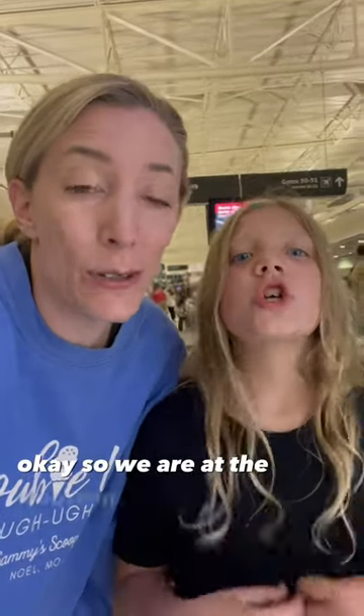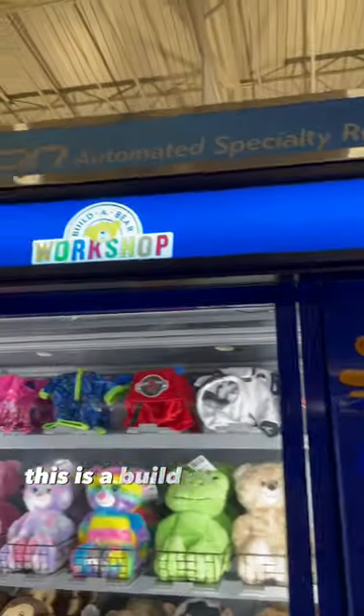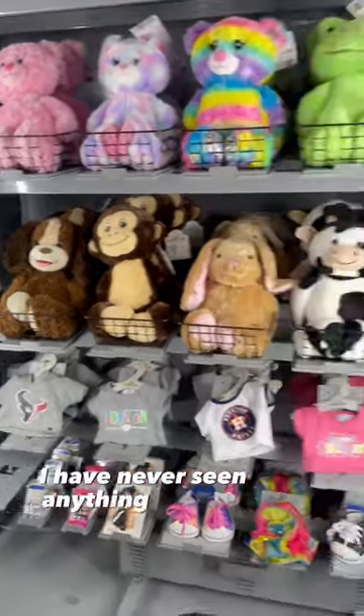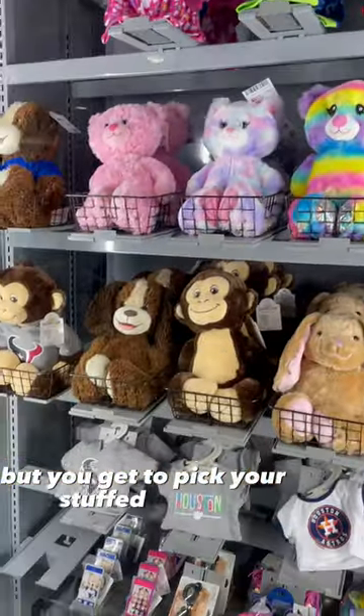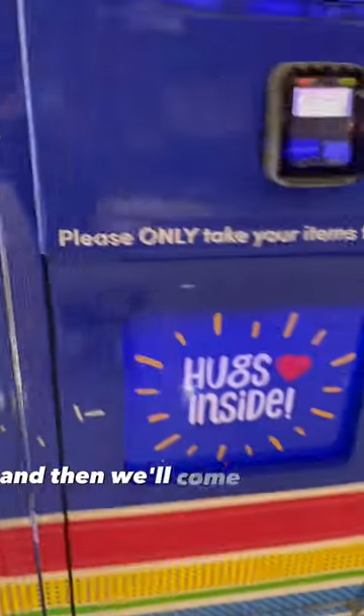Okay, so we are at the Houston Airport right now. We've got to show you what we found. This is a Build-A-Bear vending machine. I have never seen anything like this, but you get to pick your stuffed animal, you get to pick the accessories, and then it will come out right there.